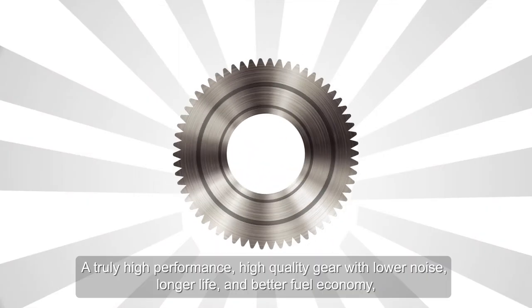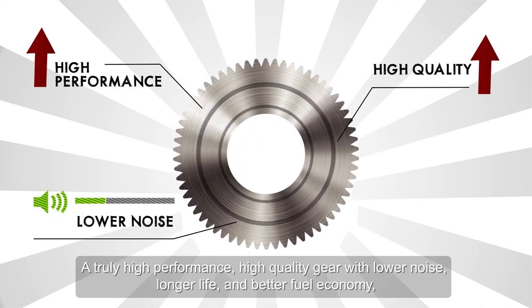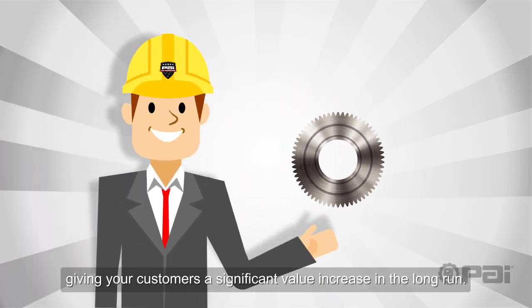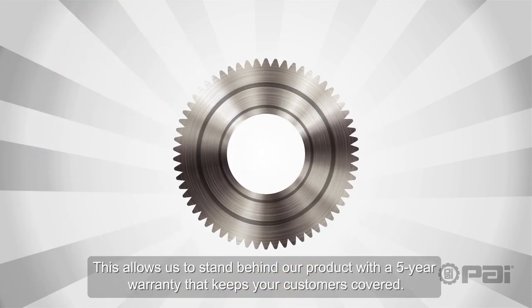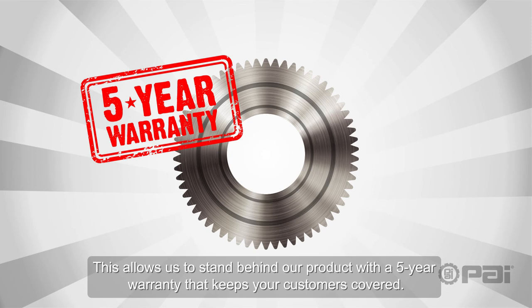The result? A truly high-performance, high-quality gear with lower noise, longer life, and better fuel economy, giving your customers a significant value increase in the long run. This allows us to stand behind our product with a five-year warranty that keeps your customers covered.